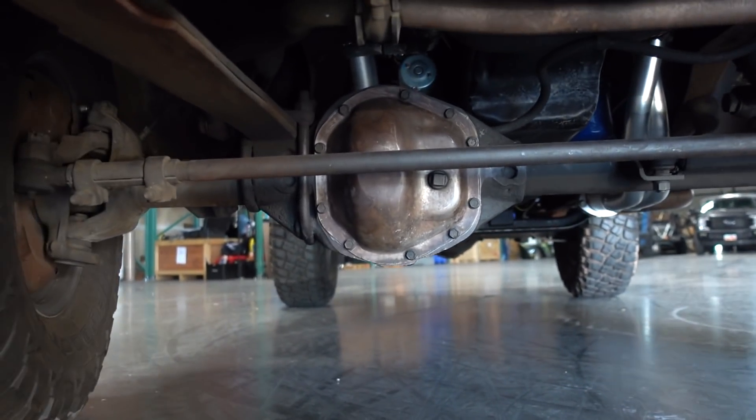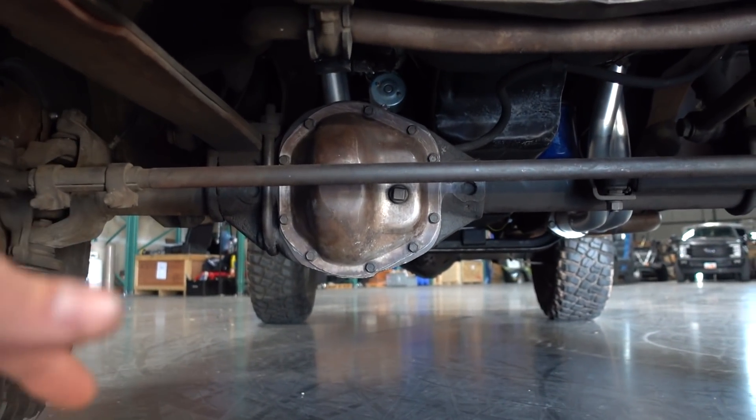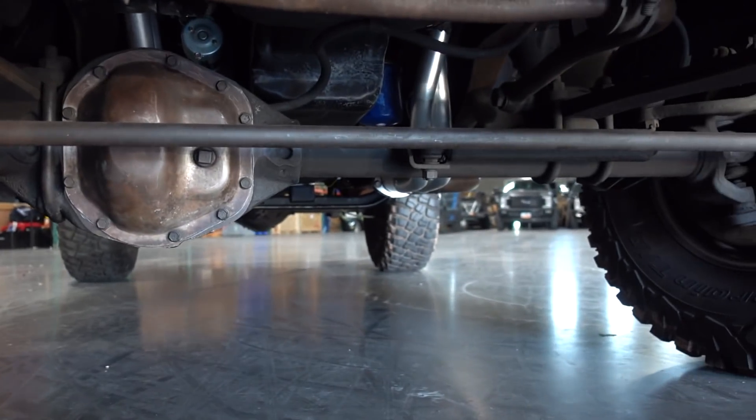Up front, we kept the Dana 44 just for the time being. We got a Detroit True Track differential, 4.56 gears, all new bearings — basically just a nice freshened-up rebuild making sure everything's going to stay together. I'm sure it'll handle some very light off-roading, some 4x4 stuff. I'm not going to do rock crawling with this thing. But as soon as I get the new engine, we'll see how long it lasts. Those stock axles will probably get pretty warped from the first four-wheel drive burnout I try to do.